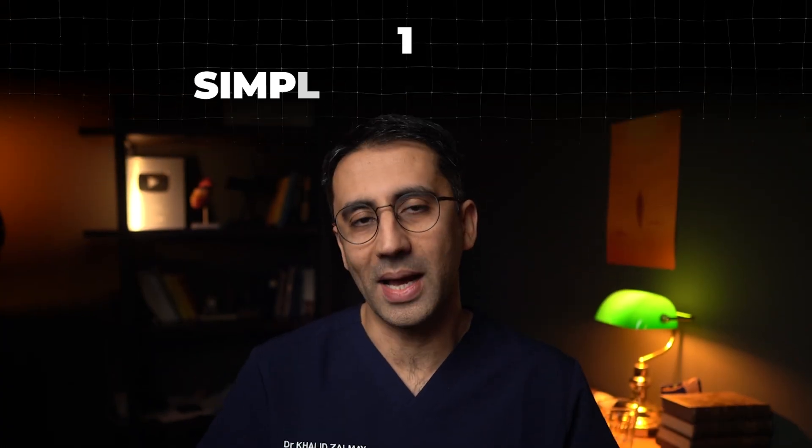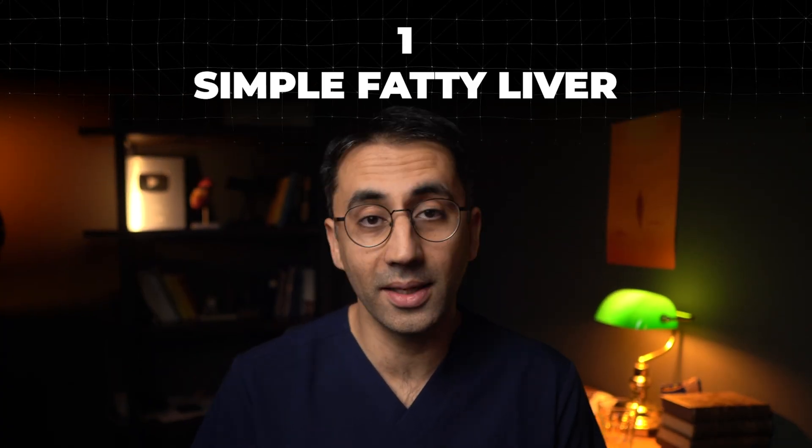The first stage is often referred to as a simple fatty liver. Medically it's called steatosis, and this may be what most of you watching at home right now may have been diagnosed with.